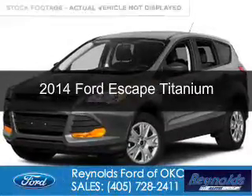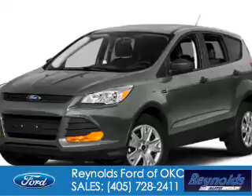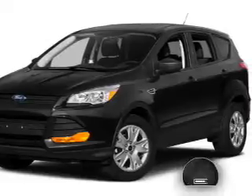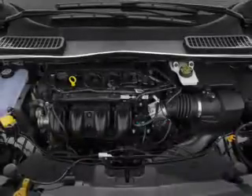This is a used 2014 Ford Escape. It's powered by front-wheel drive, a 2-liter, 4-cylinder engine, and a 6-speed automatic transmission. With fewer than 20,000 miles, this vehicle has a long road ahead.